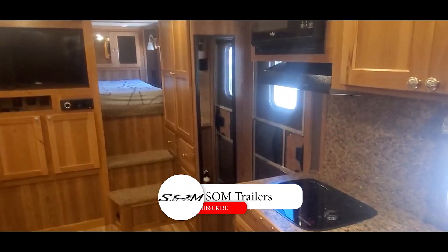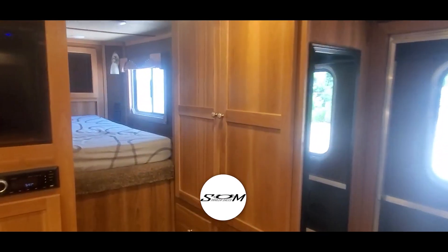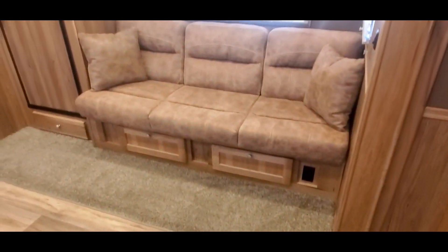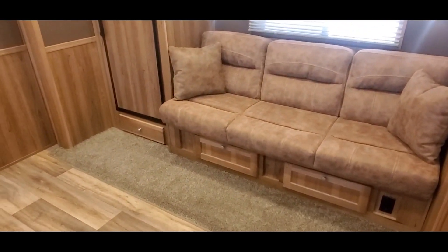Now we're inside this 2021 SMC 13 foot short wall. The Laramie package includes hardwood cabinets, doors, and face frames. Got a big wardrobe closet with some drawer banks below. Take a look up in this nose — got a flat screen up here, and the front entertainment cabinet with stereo and DVD. It's got the eight and a half foot slide plus floor slide. Really feels open in here.